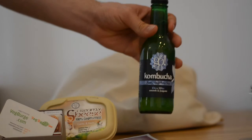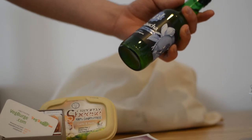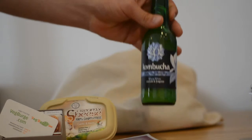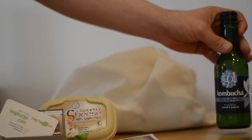We've got kombucha — fermented raw tea. Never had this before, actually. Heard good things about it. Looking forward to trying that out. And that's by Go.